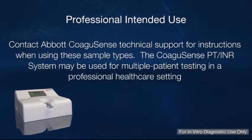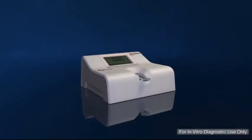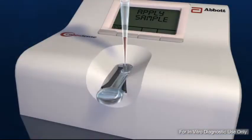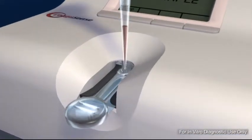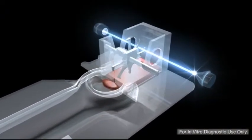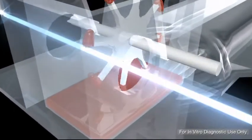The Coagusense PT INR System may be used for multiple patient testing in a professional health care setting. The Coagusense system is used to test prothrombin time, or PT, in patients taking warfarin for oral anticoagulant therapy. Results are reported as international normalized ratio, or INR units, and PT seconds.